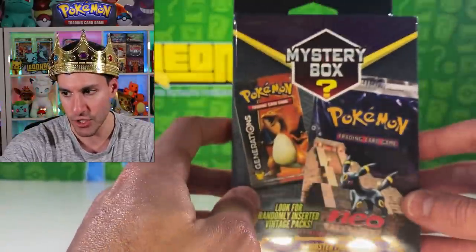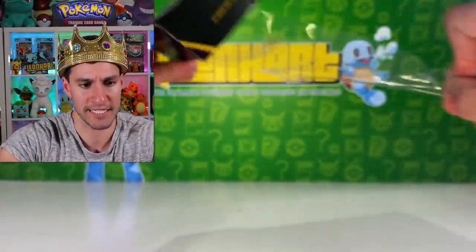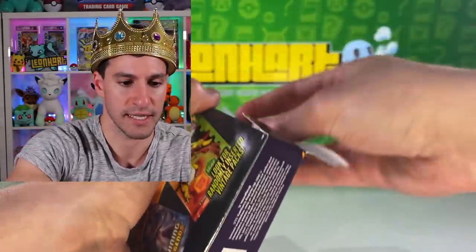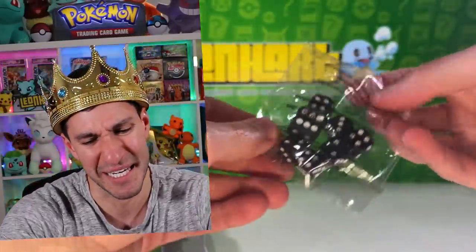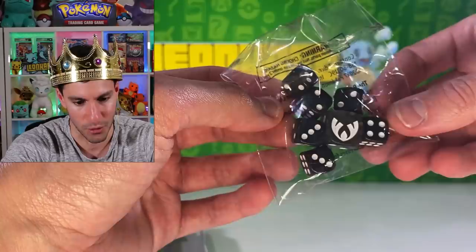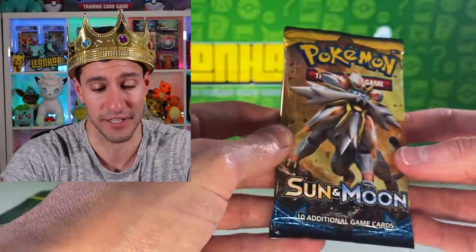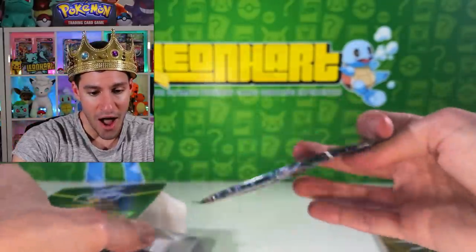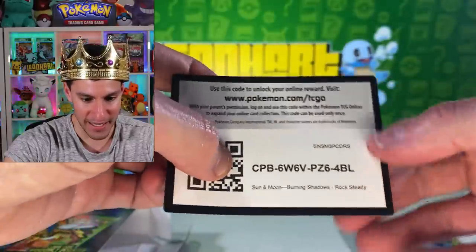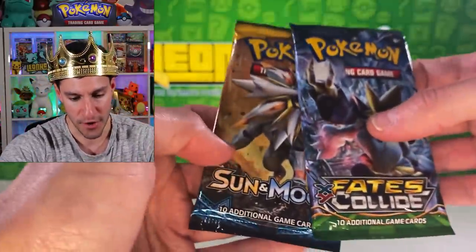Last but not least, the third and final mystery box. I do have some extra packs and boxes to get into after this — not mystery boxes, but worth showcasing. These are from Walmart, so I wish everybody the best of luck. Please leave some for others. Whoa — what is this? Oh my gosh, are you kidding me? An old Elite Trainer Box die — just throwing excess junk in these things. But it is a Sun and Moon base set pack and a Fates Collide pack — better than Guardians Rising!